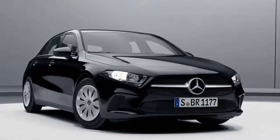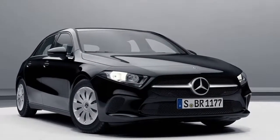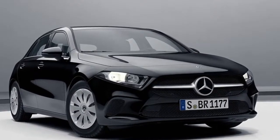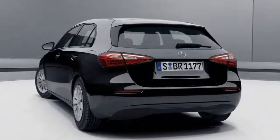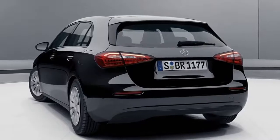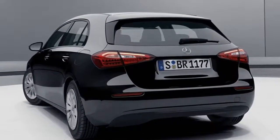Whenever a new car debuts, in almost all cases we get to see it in official images and then at a major auto show only in the highest specification with all the possible bells and whistles. From time to time, a handful of automakers decide to surprise us by revealing photos of a model's entry-level trim, like it's the case here with Mercedes and its 4th generation A-class hatchback.